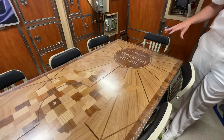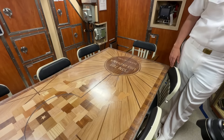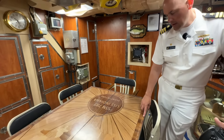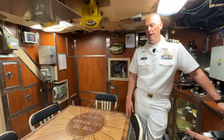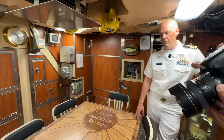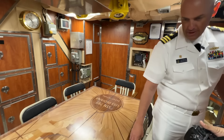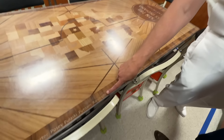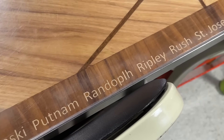This table is made of wood indigenous to Indiana and is a replica of a table about three times this size in the governor's office in the state of Indiana. It has all the counties of Indiana around the edge. The uniqueness of this table — it's one of a kind — and there's also something anecdotally funny: there's a typo on it. It should say Randolph.